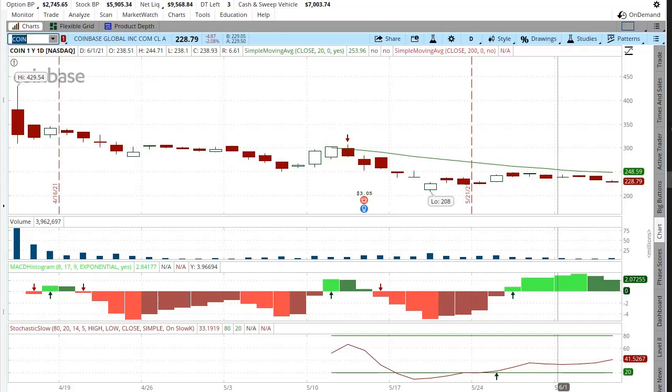Follow these technical indicators with me — they've done well by me in the past. Let me know what you guys think, be sure to like this video for the YouTube algorithm. Thanks for watching.